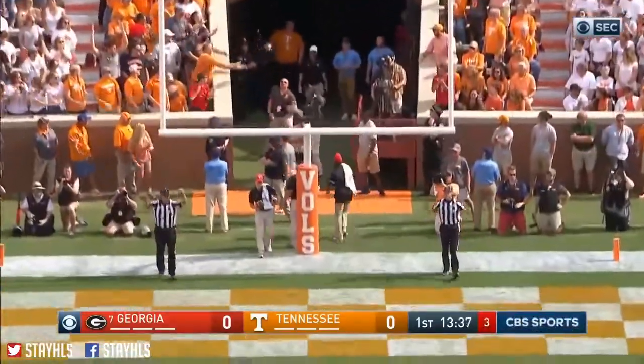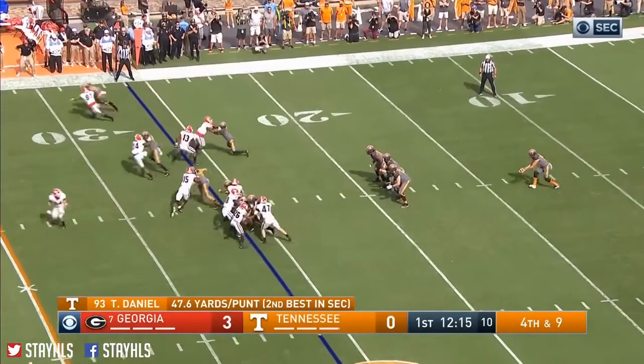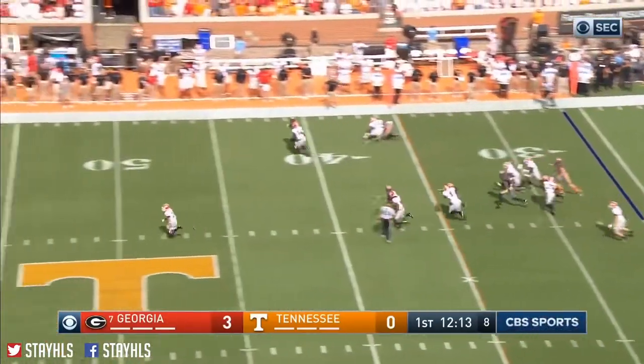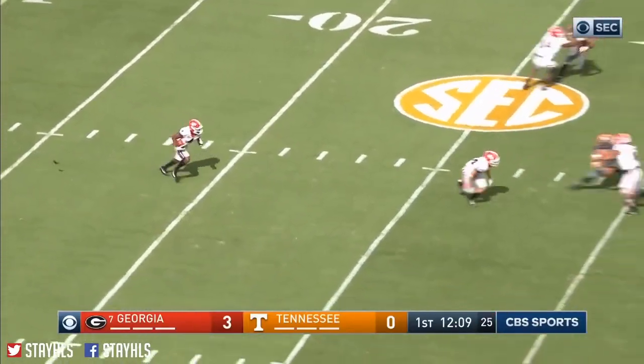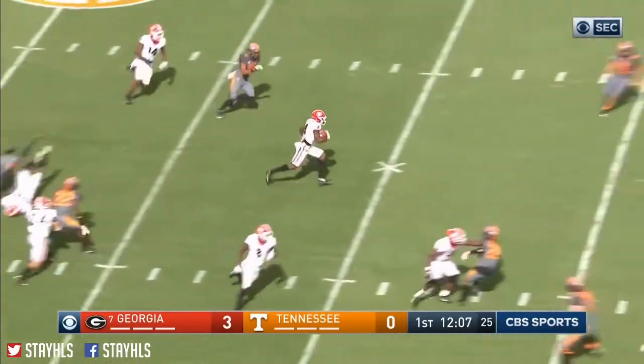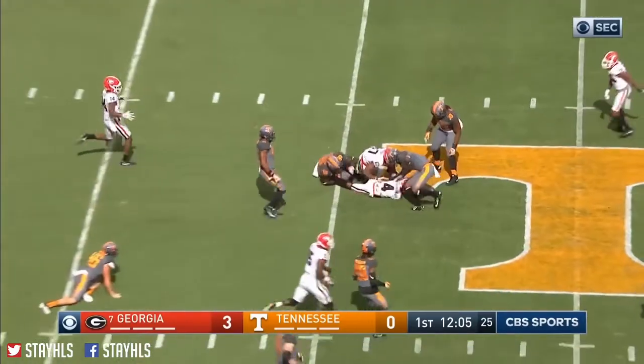Up and good. So Georgia takes it. He backpedals to the 18, he's got a whole bunch of green in front of him. Hardman all the way back to the 45-yard line.